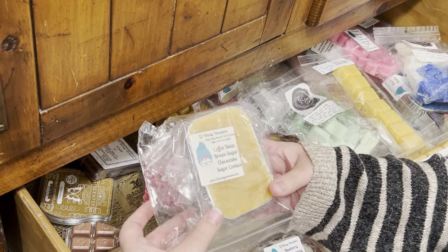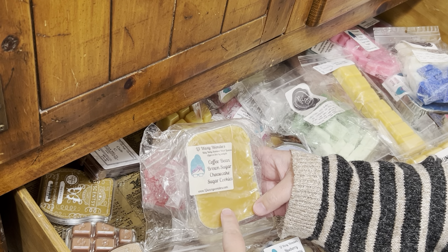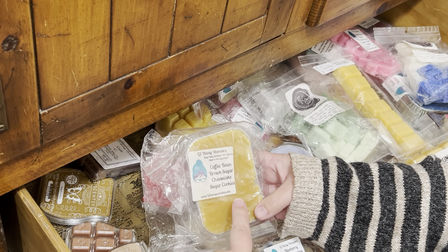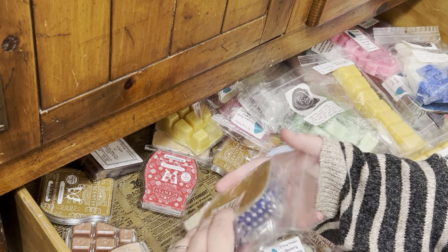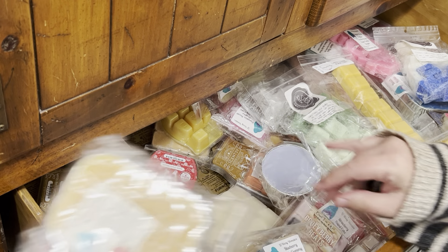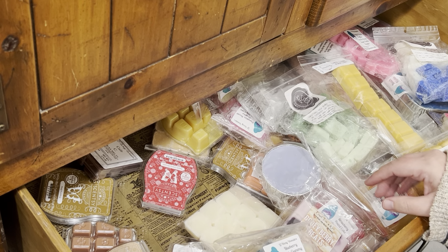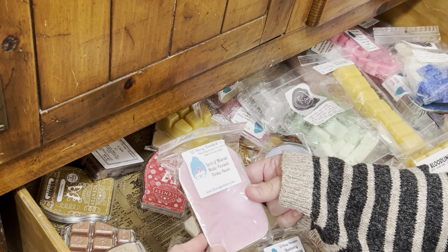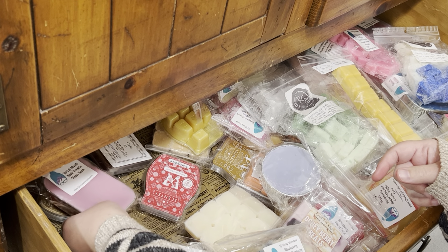I want to say this was gifted to me from Angela. I'm drawing a blank, but I want to say she sent this to me. It's L3 Coffee Bean, Brown Sugar, Cheesecake, and Sugar Cookies — I am going to warm that. Lord of Missou, Mumma Fireside, Tonka Bean — I'm gonna hold off on that one. That one's fairly recent.